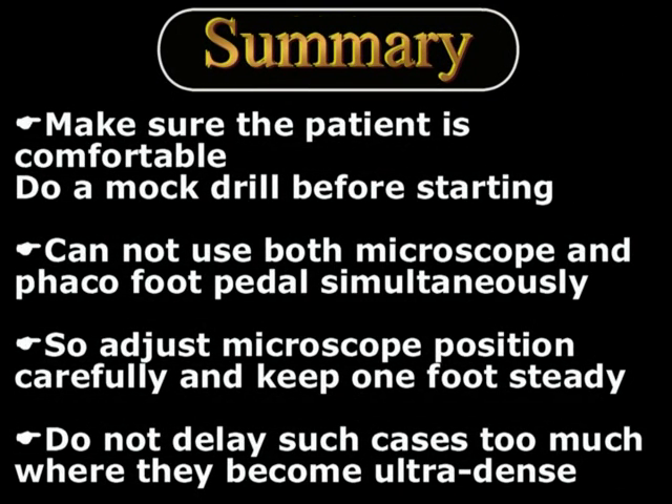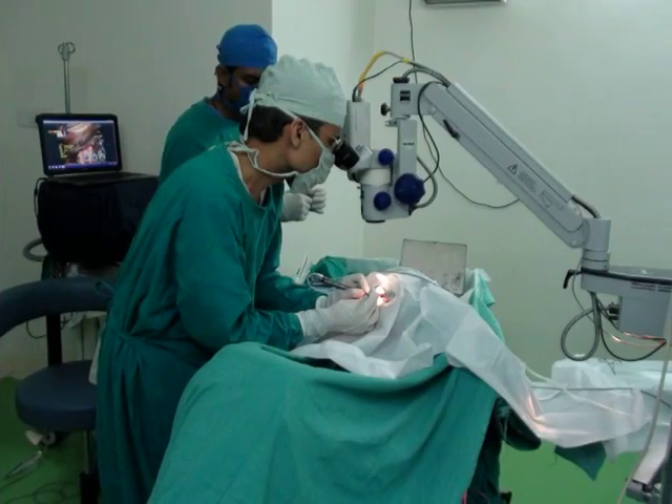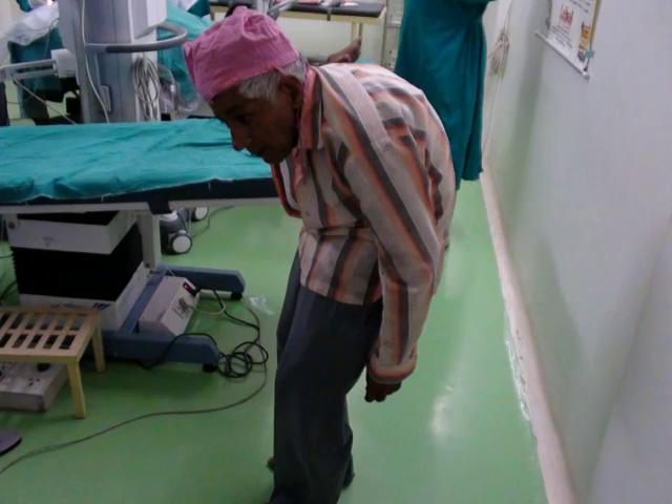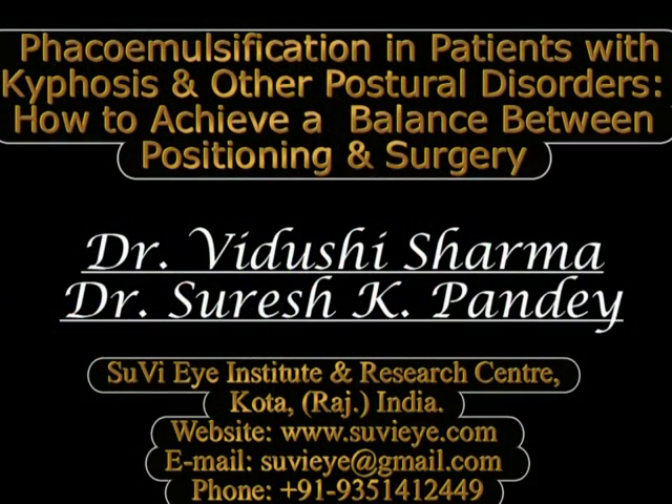Once we decide to perform phacoemulsification in these positions, we must ensure that both the patient and surgeon are comfortable, and it is advisable to do a mock drill before starting. When the surgeon is standing, they cannot use both the microscope and the phaco foot pedal simultaneously, so the microscope position must be adjusted carefully and one foot kept steady while the other operates the foot pedal. Many times these cases are postponed until the cataract becomes ultra-dense, increasing complication risk, so we must not delay them unnecessarily.